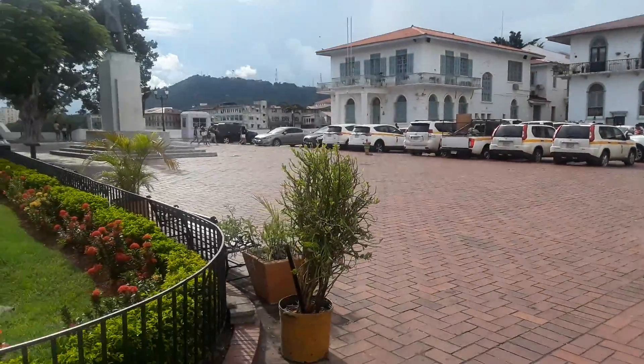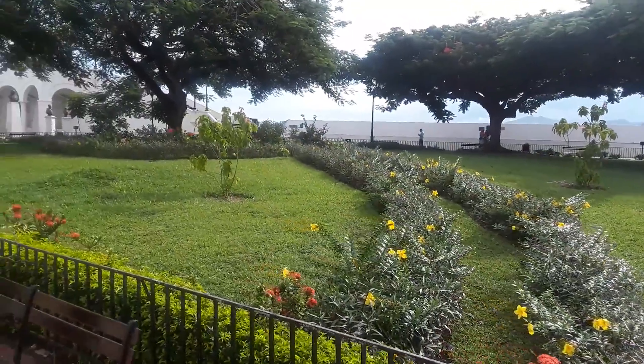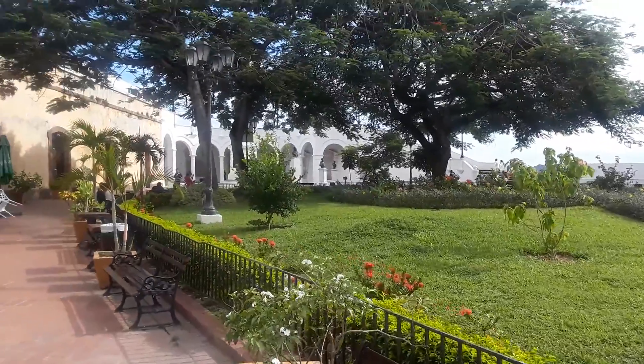So this is the Plaza de Francia — the French Plaza.